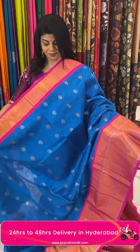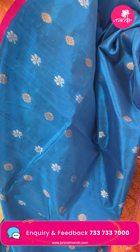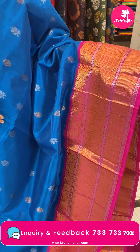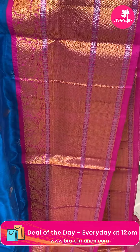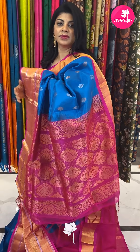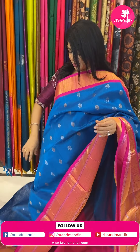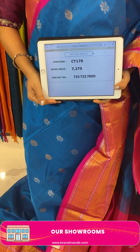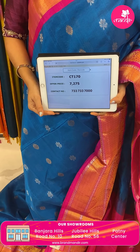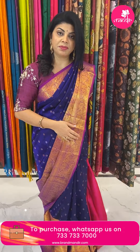Next saree — beautiful blue and pink with two types of floral butas, both gold and silver. Color contrast with florals and attached dotted lines. Contrast blouse plain with border. Saree pricing: 7,275. Code is CT170. Take a screenshot and WhatsApp us on 7337337000.